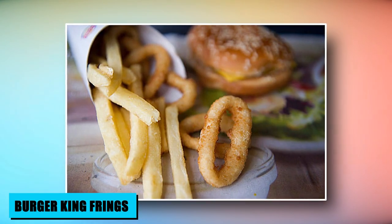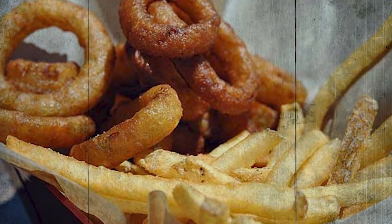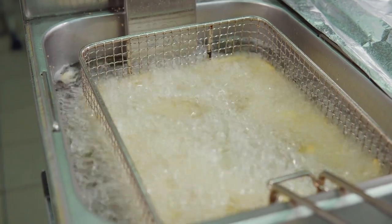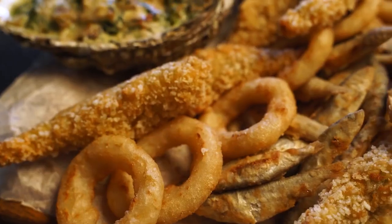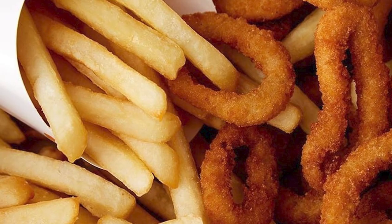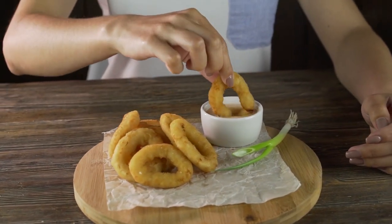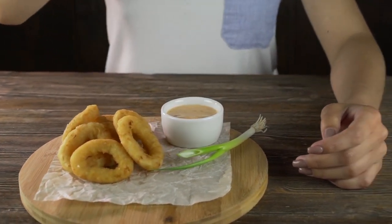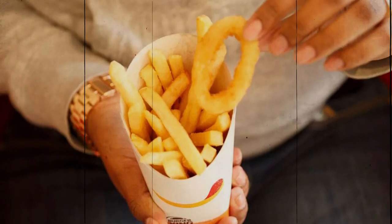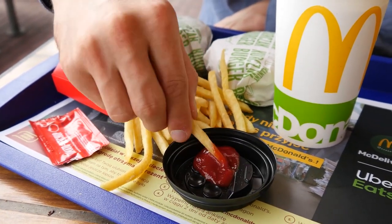Burger King's Inventive Frings offer a delightful twist to traditional sides. This off-menu gem seamlessly blends the crispness of onion rings with the classic appeal of fries in a single container. The result is a flavor-packed combo that satisfies both cravings. These half-and-half frings have gained a devoted following, prompting the chain to test them as an official menu item, offering a deliciously unexpected way to enjoy two beloved classics simultaneously.